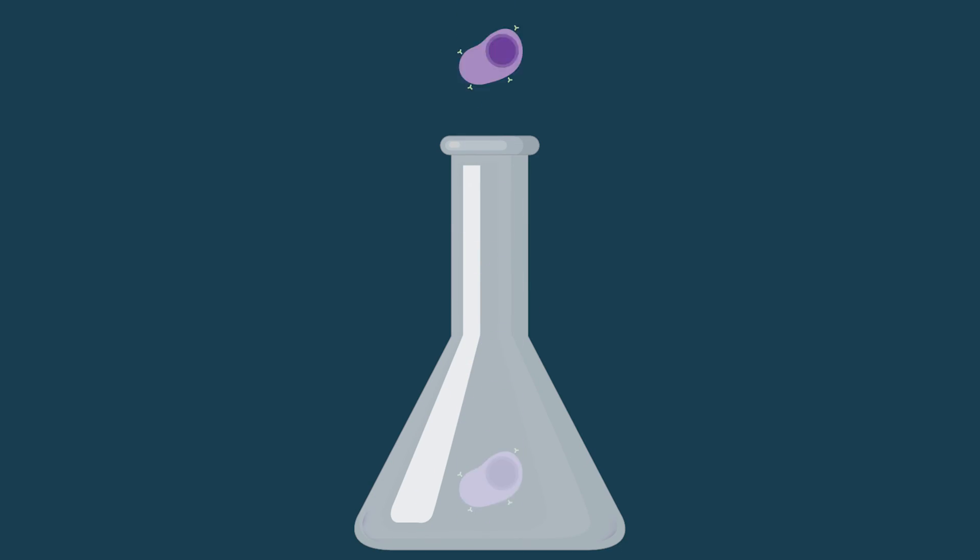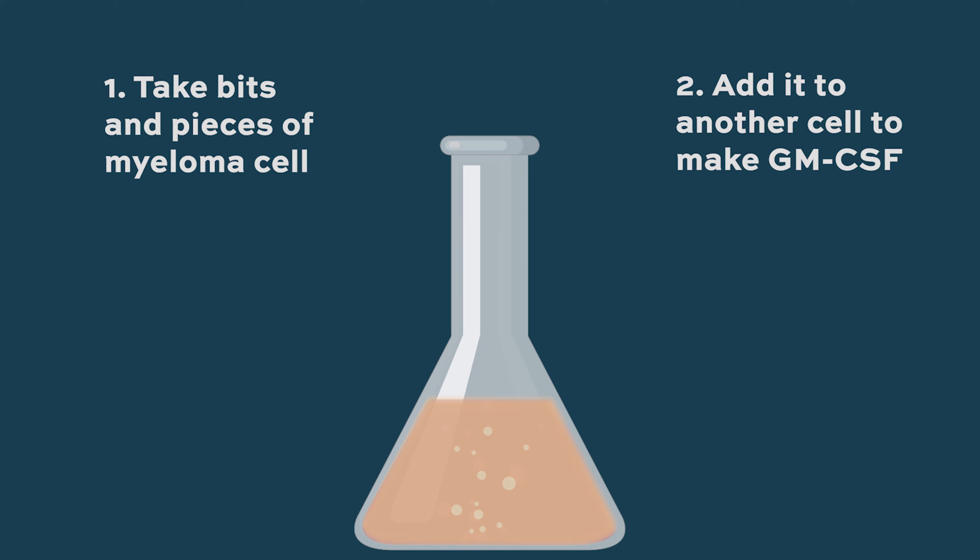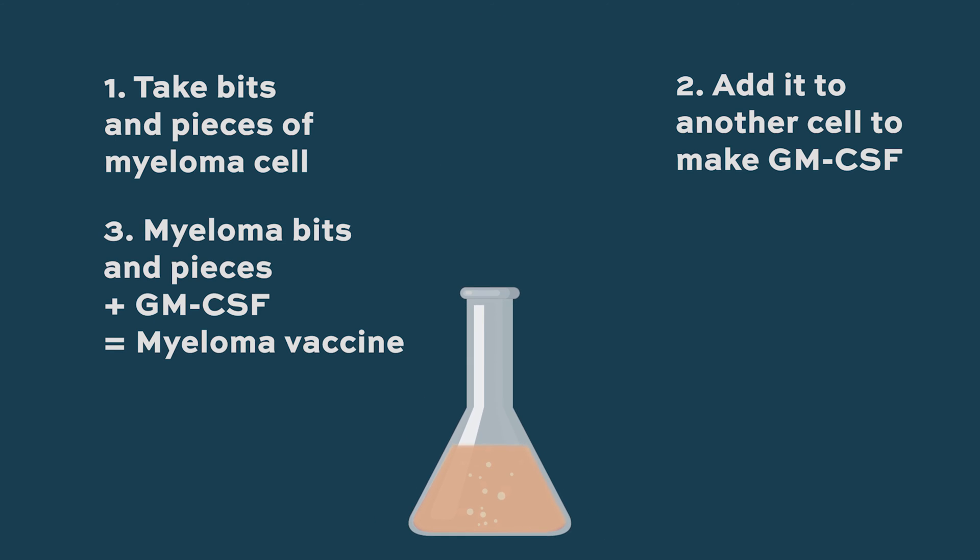With the myeloma vaccine I'm involved with — GVAX — Ivan Borello and colleagues took bits and pieces of myeloma cell lines derived from patients with aggressive myelomas from many years ago. When they took these cell lines, they mixed them with another cell that produces a substance called GM-CSF. You take bits and pieces of myeloma, mix them with this other cell that makes GM-CSF, and GM-CSF acts as a kickstarter — what we call an immune adjuvant.